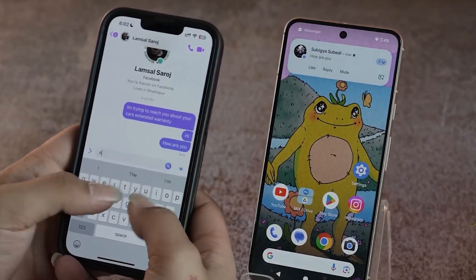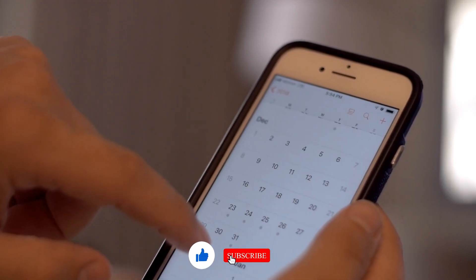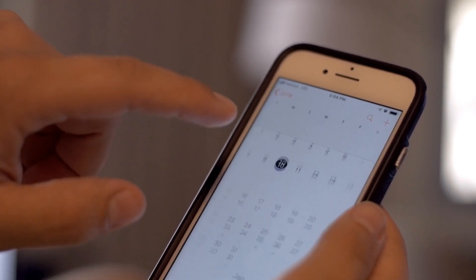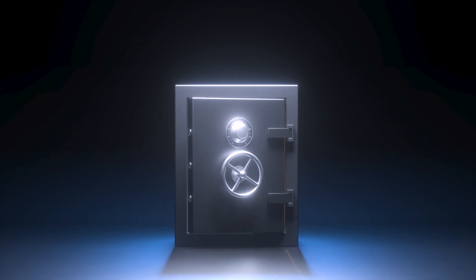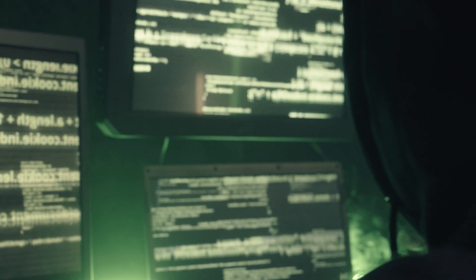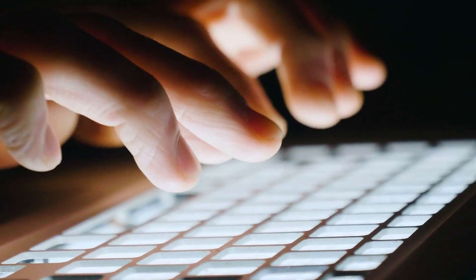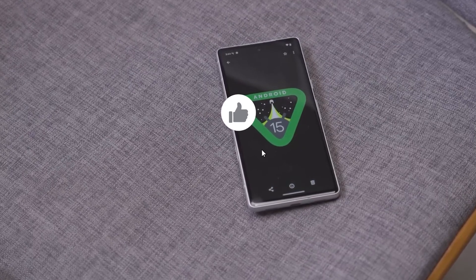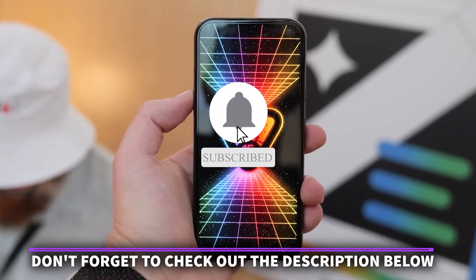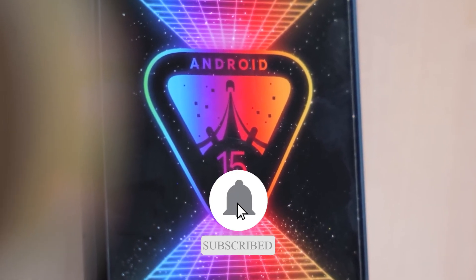Another cool aspect of Gemini is its smart reminders. It can analyze your messages and notifications to set up reminders for important tasks. For example, if you receive an email about a meeting next week, Gemini can automatically add it to your calendar and send you a reminder closer to the date. This proactive assistance helps you stay organized without having to manually set up every single reminder. For those concerned about privacy, Gemini is designed with robust security measures — all processing is done on-device, meaning your data isn't sent to the cloud for analysis, ensuring your personal information remains private and secure. If you enjoyed learning about the top four features in Android 15, please give this video a like, check the description for links to the latest updates, and subscribe to our channel for more exciting tech insights.